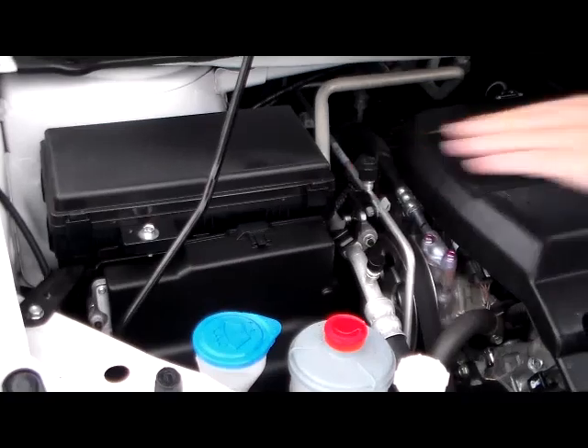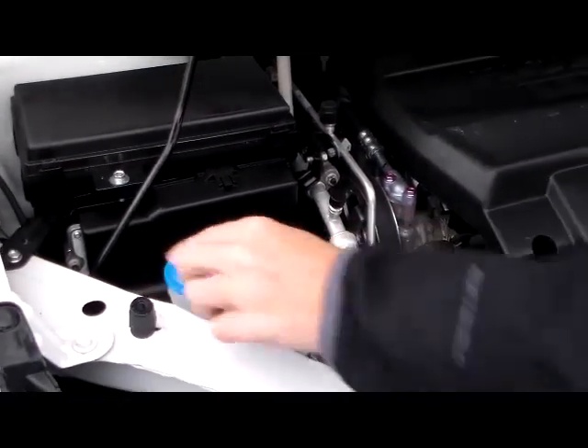You have your conveniently located fuse box, windshield washer fluid reservoir, power steering fluid, engine coolant, and power brakes.